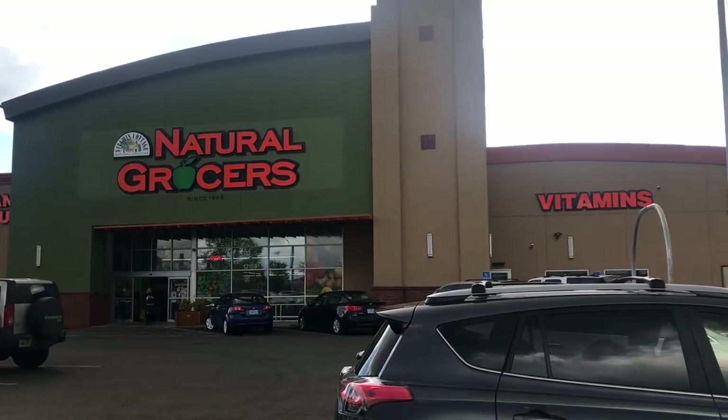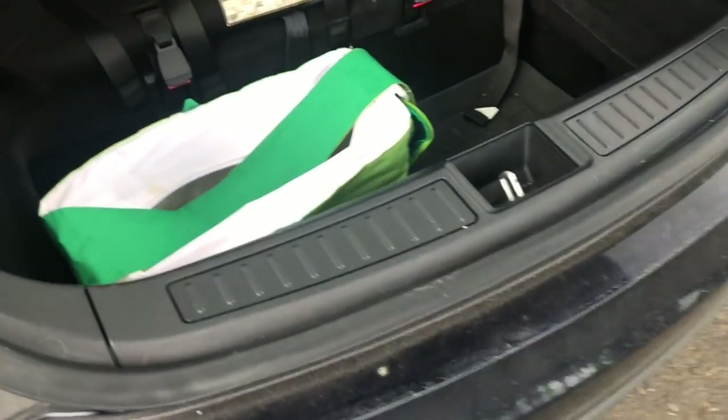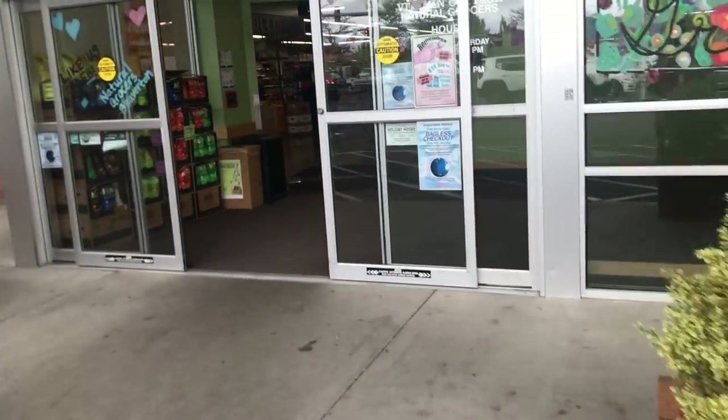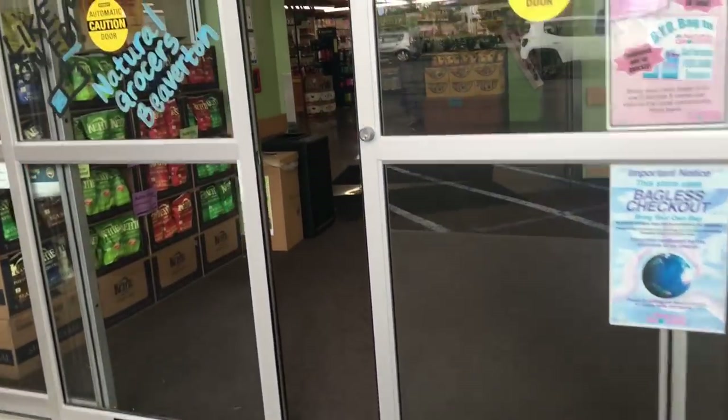You guys have never checked out this grocery store — it is awesome. You've got to bring your own bags, they have boxes. Hey guys, we are checking out Natural Grocers. I would film this or have someone else film it for me, but I don't want the attention. So we are just going to go and I'm going to show you what a haul looks like at one of my favorite grocery stores.